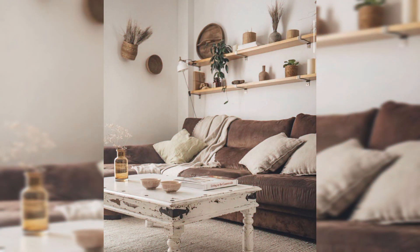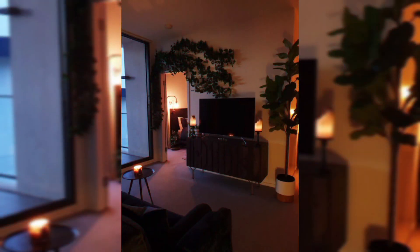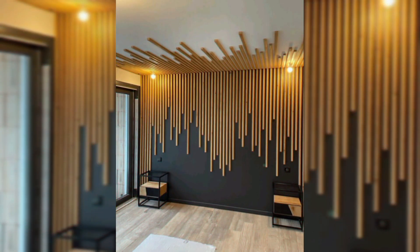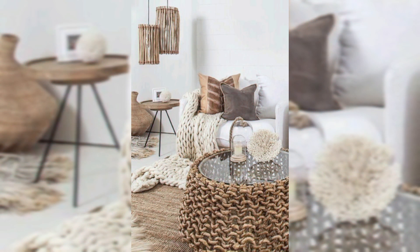Here are some more ideas. Introduce textured elements to add depth and interest to your living room. Consider a jute area rug that mimics the feel of grass underfoot, and layer it with a soft woolen rug for extra comfort and warmth.